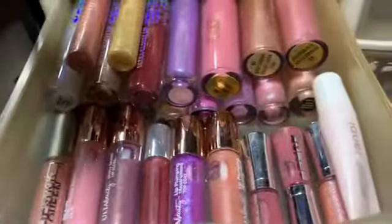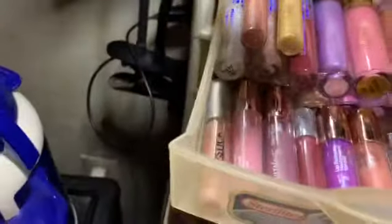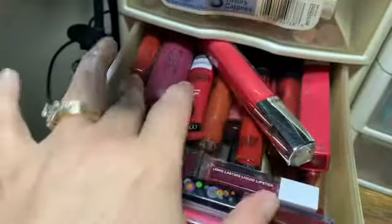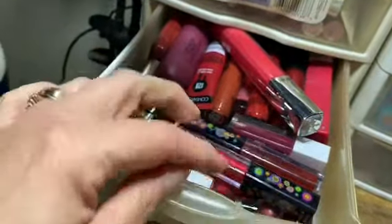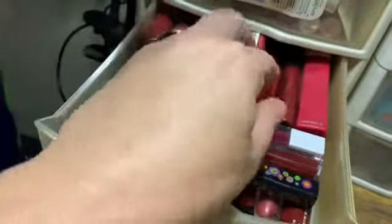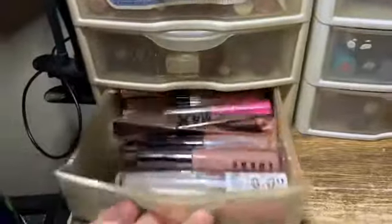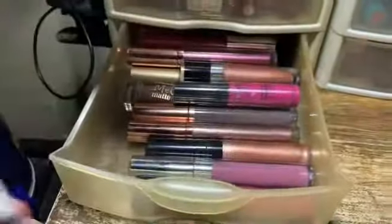Ulta, Buxom, Juvia's Beauty. Just different ones. These are mostly the reds - all my red lipsticks and reddish color lipsticks - because I needed to find another place for some of these. This is a gloss though - I just didn't have room for it in the gloss drawer and it was red, so it went in here.